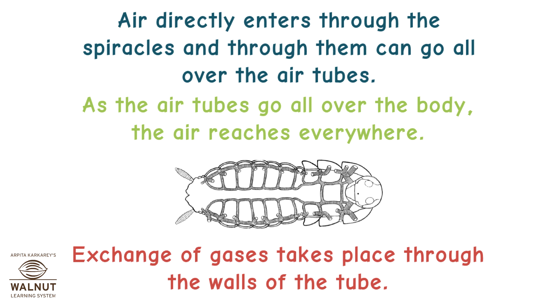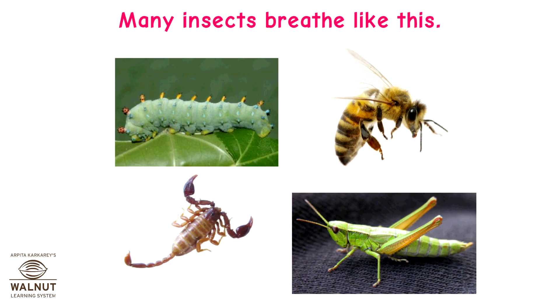As the air tubes go all over the body, the air reaches everywhere. Exchange of gases takes place through the walls of the tube. Many insects breathe like this.